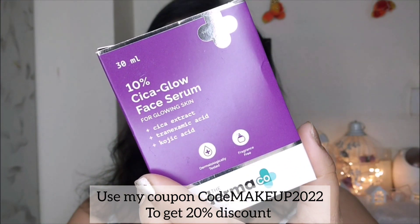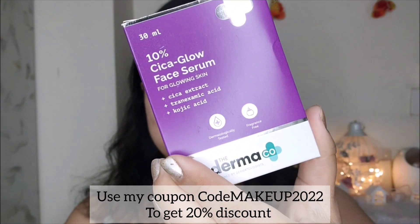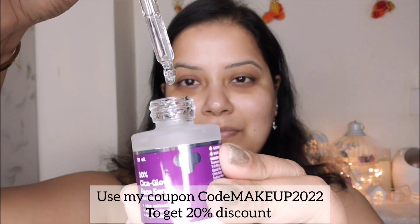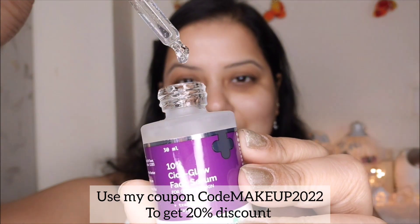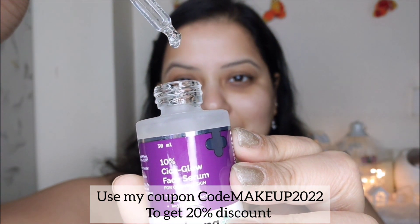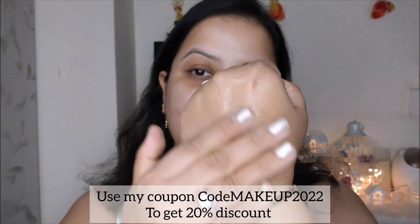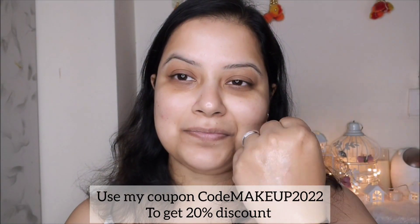The Dermaco Cica Glow Serum is packed with cica extract for that perfect glowing skin. It is a super lightweight and hydrating formula that absorbs in no time. The dream team of kojic acid and tranexamic acid evens skin tone by fading dark spots and controlling melanin production. 80% of consumers found improvement in their skin glow after using it.